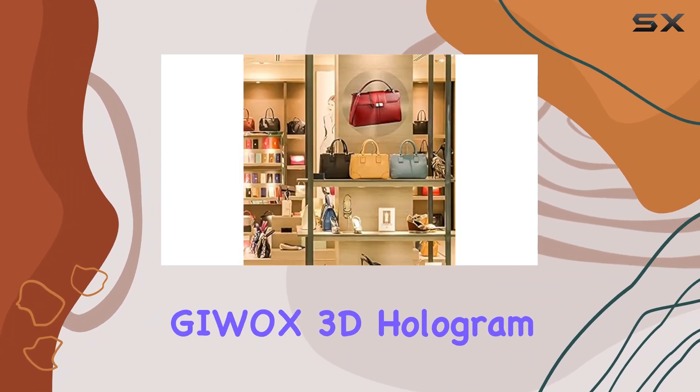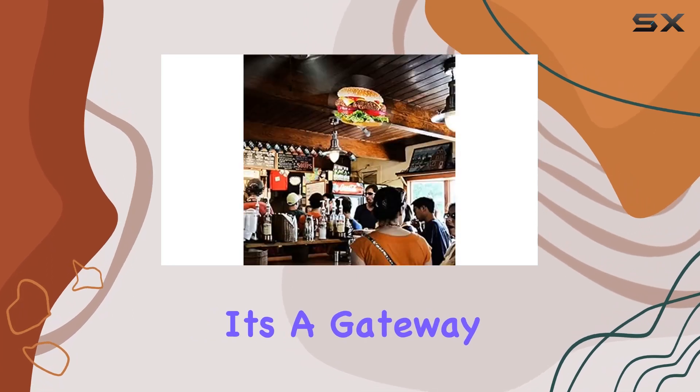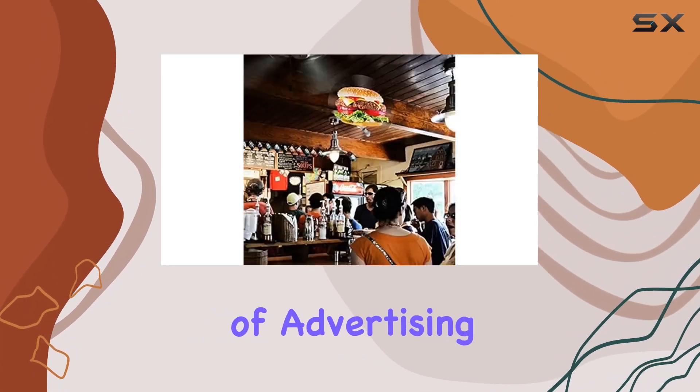In conclusion, the Jaiwax 3D Hologram LED Fan is more than just a display device. It's a gateway to the future of advertising.